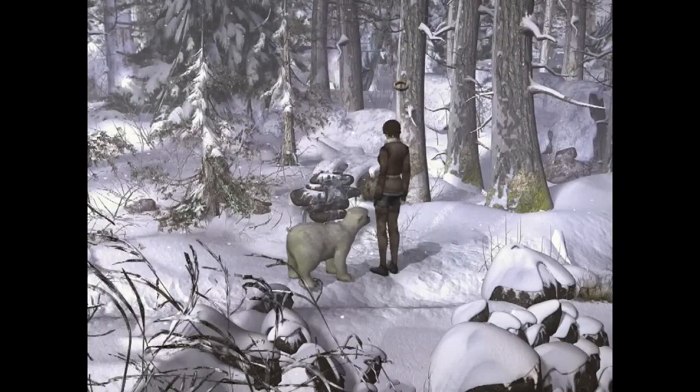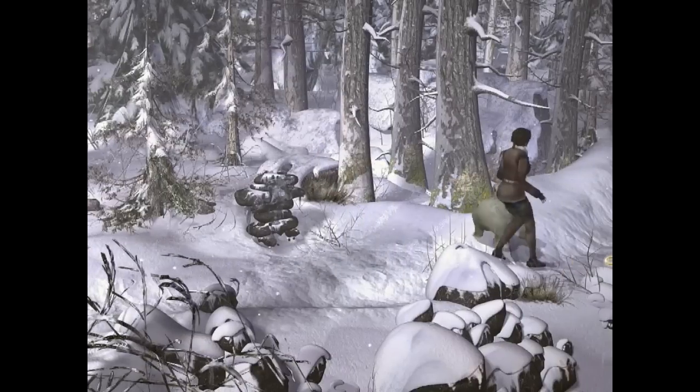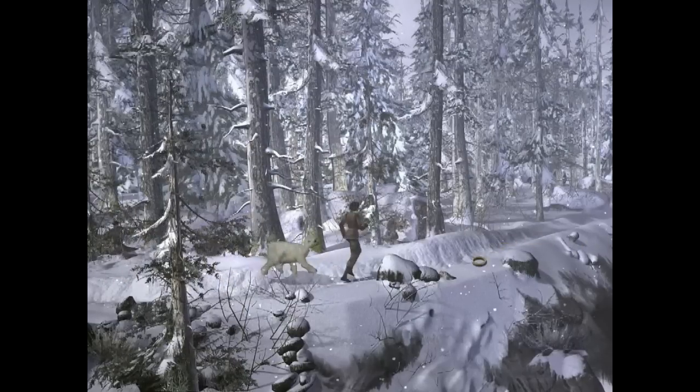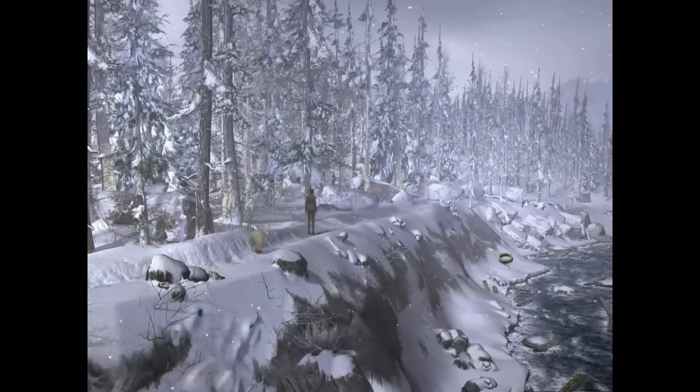So, dry leaves, dry twigs. In the middle of a snowstorm — sure, I'm sure we'll find some. Where's the Survivorman when we need him? It really is beautiful though, with the snow falling.